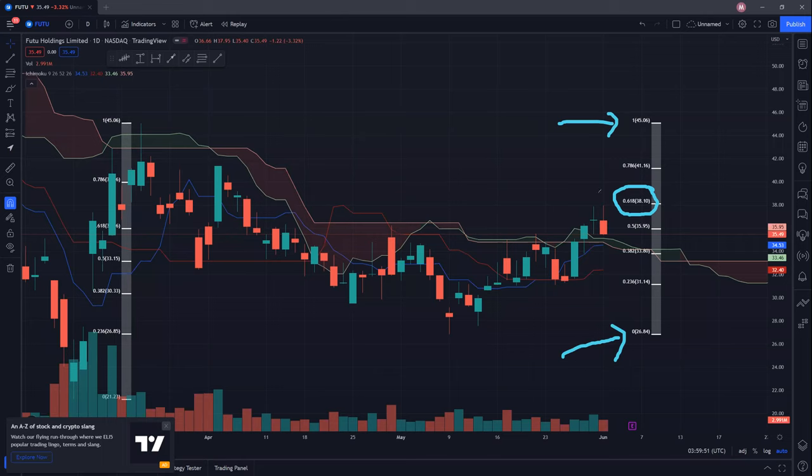If we are unable to punch through this resistance, then we are unlikely to see this $40 psychological resistance being tested. And just yesterday, you can see that there was a clear rejection here and we ended the day near the lows around 35.49, and it appears to be a very bearish looking candle. So if there's no follow through and there's no more buying pressure, then it's unlikely for us to visit 41.16, and 45.06 would likely be a very far target for now.